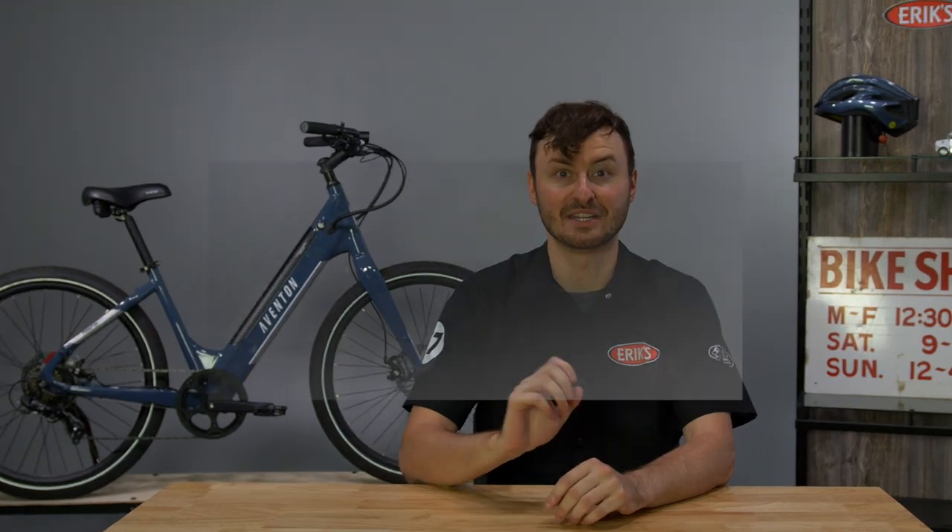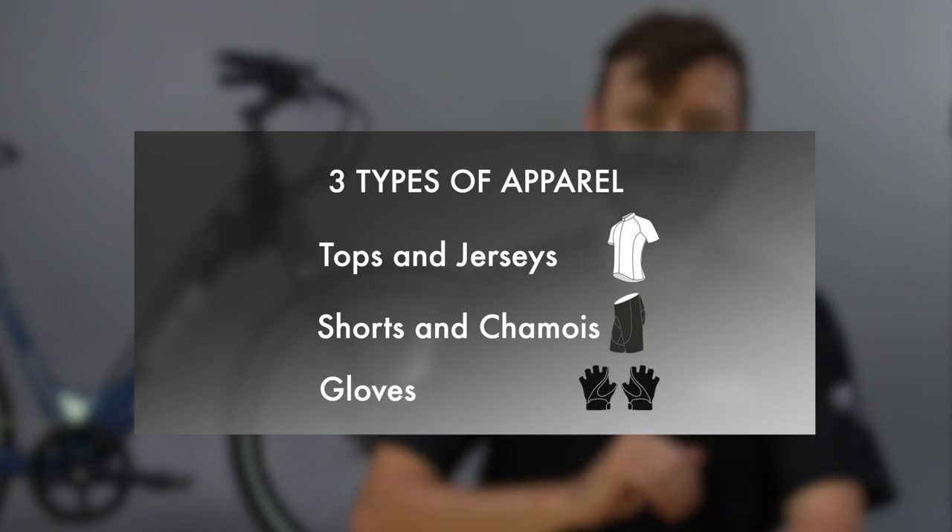Hello, I'm Ryan from Eric's, and today we're going to go over the importance of cycling apparel for the everyday rider. Whether riding for fun or fitness, wearing appropriate cycling apparel greatly improves the experience by keeping you comfortable so you can focus on enjoying the ride. The three types of apparel we're going to cover today are tops and jerseys, shorts and chamois, and gloves.